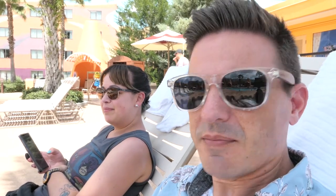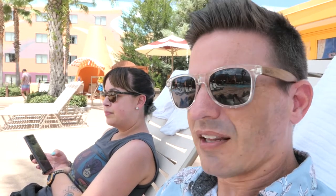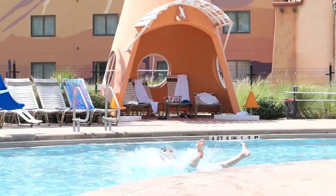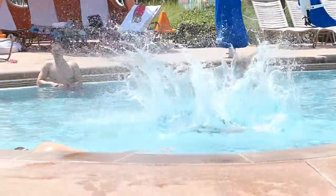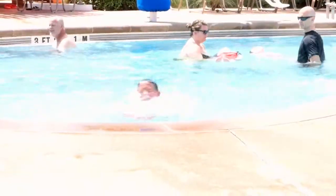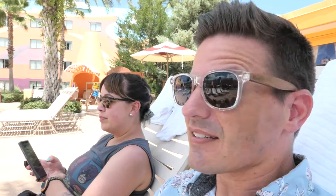Hey guys, welcome to the Pretty Cool Vlog. I'm James. Here's Jessica. JR's out in the pool. We're at Art of Animation. What better way to start a day than out at the pool? We got a lot of pool action in, as you can see. Back to this relaxation mode in the shade. We got a little bit of shade for us right now.